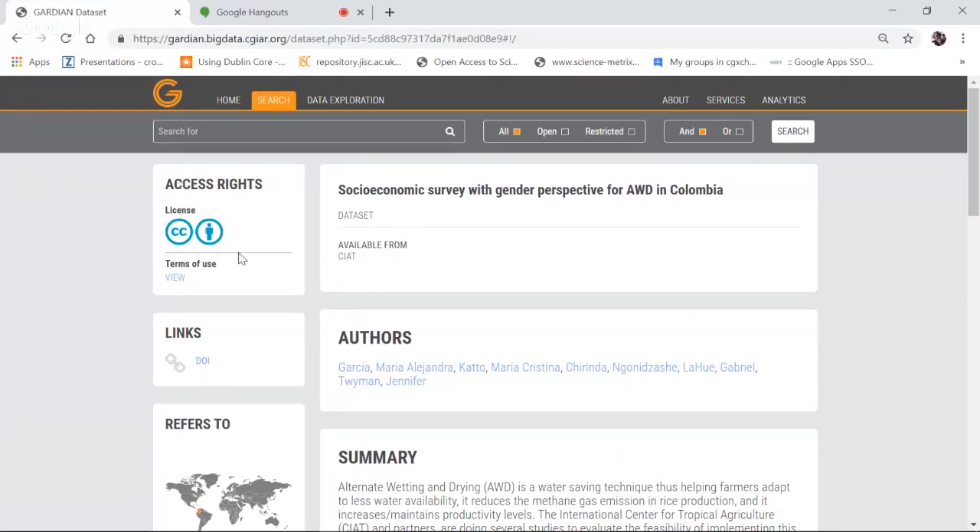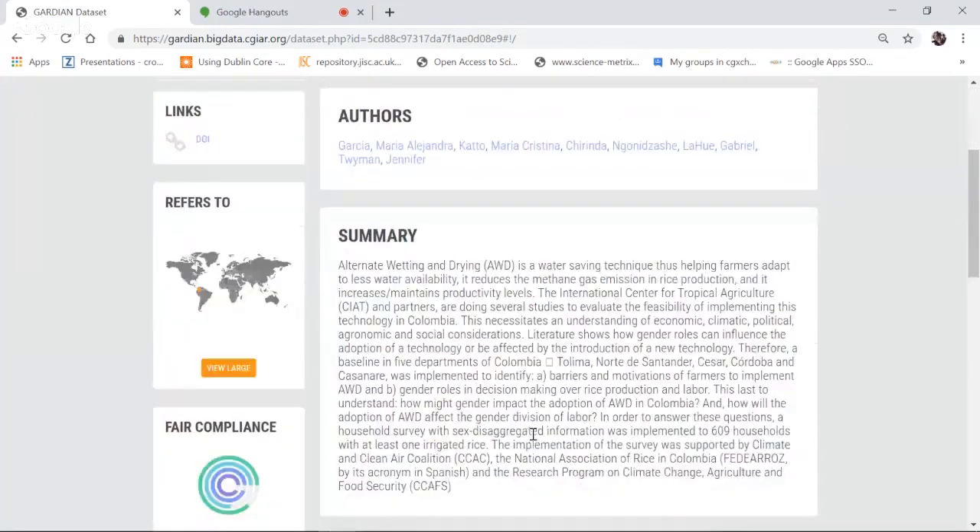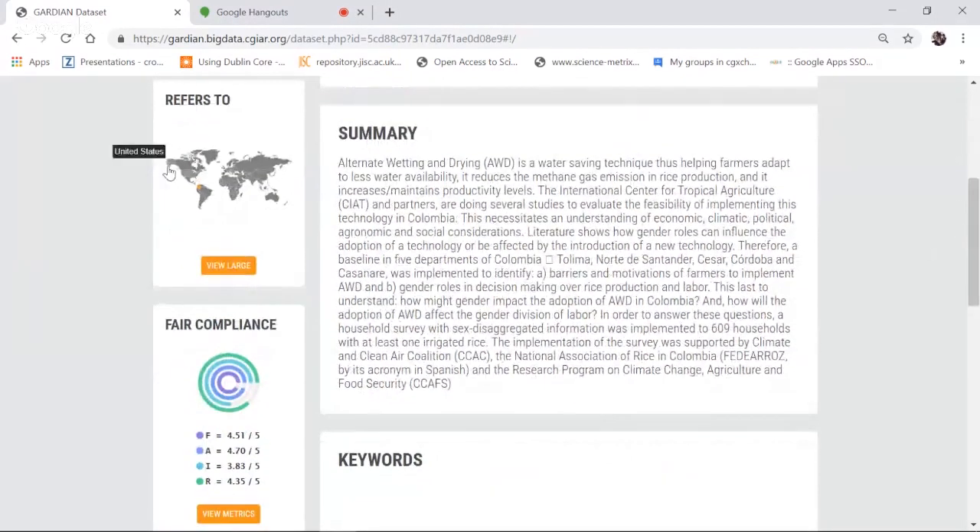At the top of the dataset page, the first thing you see is a license field. We're encouraging machine-readable licenses, steering toward Creative Commons licenses. Here's a CC license — the least restrictive in this case. By clicking 'view,' you can get more information on terms of use. You can access the resource itself by clicking the persistent identifier, the DOI, which takes you directly to the CIAT repository. You can also see authors, and by clicking any author, you can see everything else they've published in Guardian.